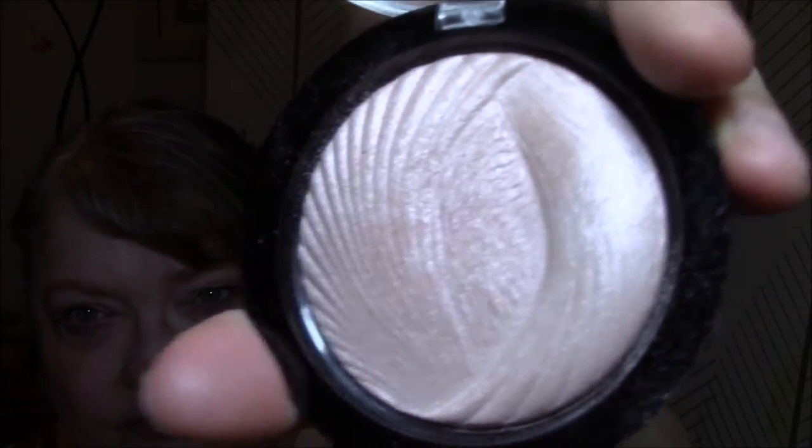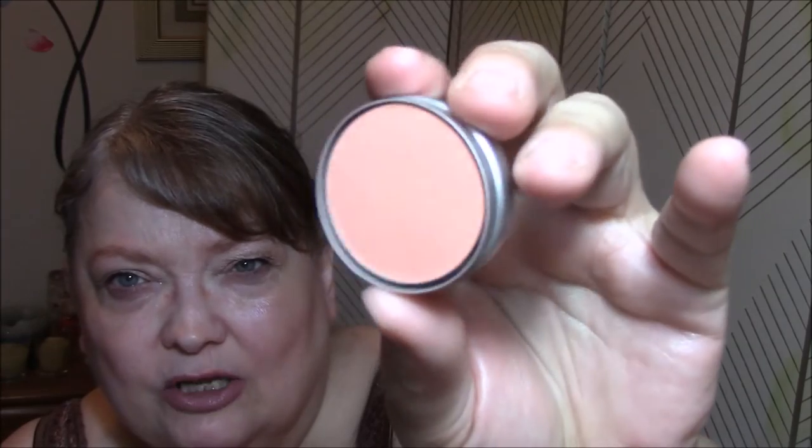I'll use eye primer as usual. Jordana Rock and Rose Lip Liner as usual. The Makeup Revolution Vivid Baked Highlighter in Peach Lights — it is really pretty, it looks nice on the cheeks too. I also have one Cargo blush — I must have gotten this in a box or something. It's called Coronado and it's kind of a peachy-looking blush as well.